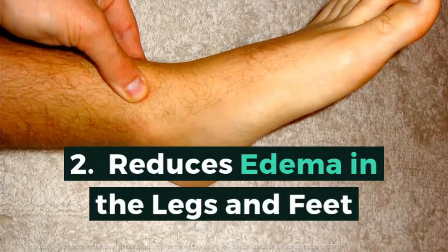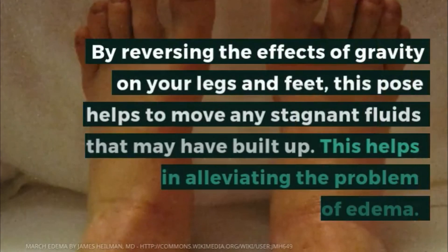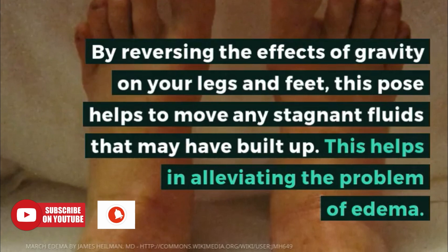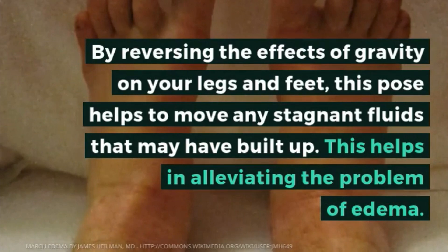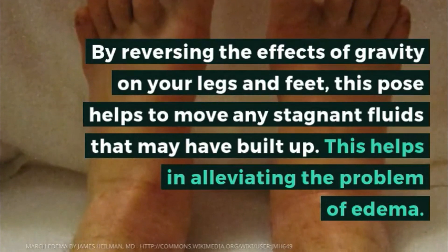2. Reduces edema in the legs and feet. By reversing the effects of gravity on your legs and feet, this pose helps to move any stagnant fluids that may have built up. This helps in alleviating the problem of edema.